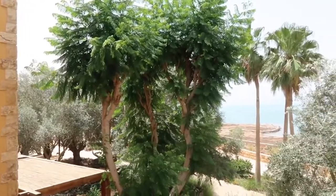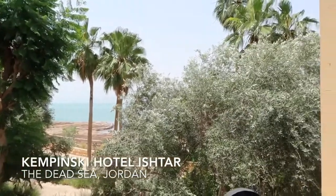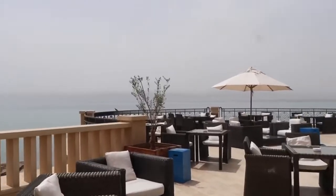Good morning from the beautiful Dead Sea! I'm going to show you my amazing view from our villa at the Kempinski Hotel at the Dead Sea. We are staying in the Ishtar portion of the hotel, which is kind of like the VIP section, so we're super grateful — thank you so much for having us.